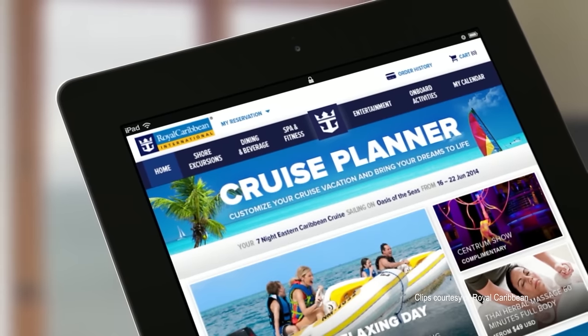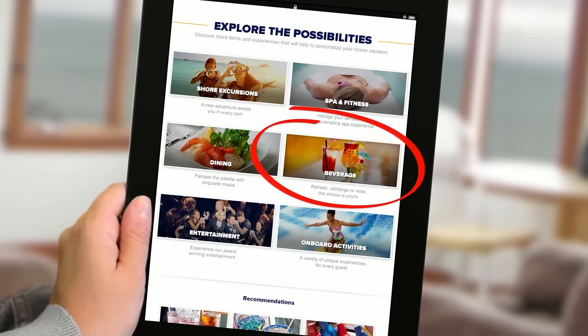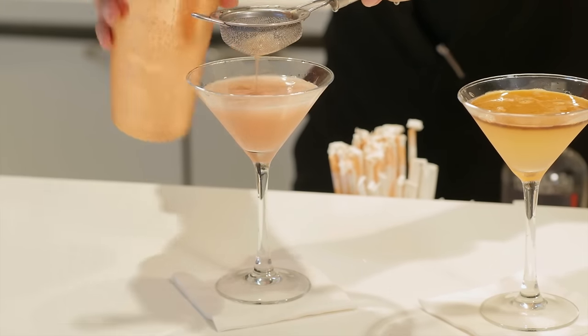Number 1: If you're splurging on a drink package, book your package early using Royal Caribbean's Cruise Planner. Die-hard Royal Caribbean fans know that if you wait to book your drink package on board, you'll pay more for it — you could save up to $10 per day by booking early. Be sure to calculate how many drinks per day you'd need to make it worth the cost. Royal Caribbean still allows cruisers to bring two bottles of wine or champagne per stateroom, but you're no longer allowed to bring soda or water on board.